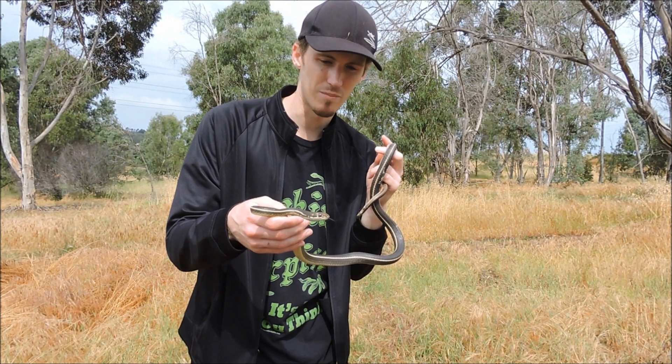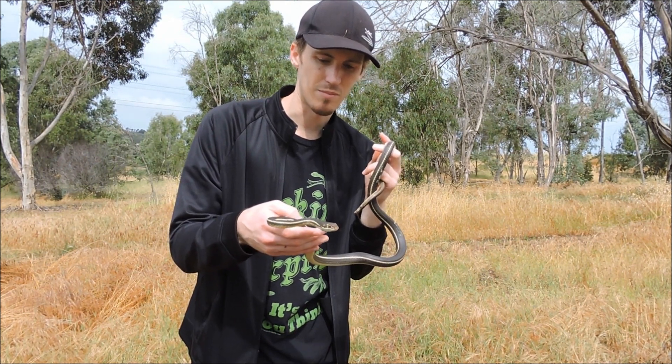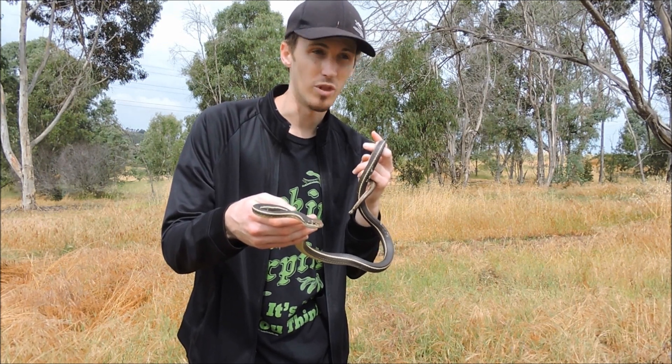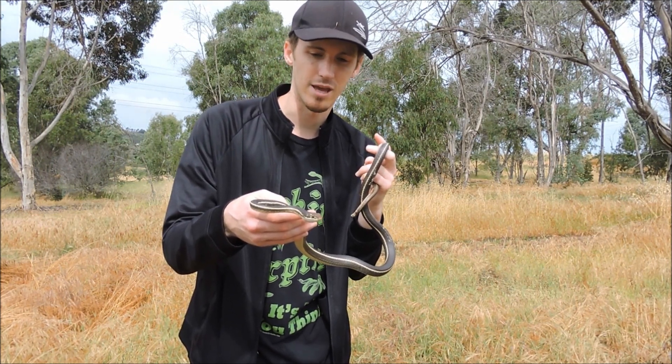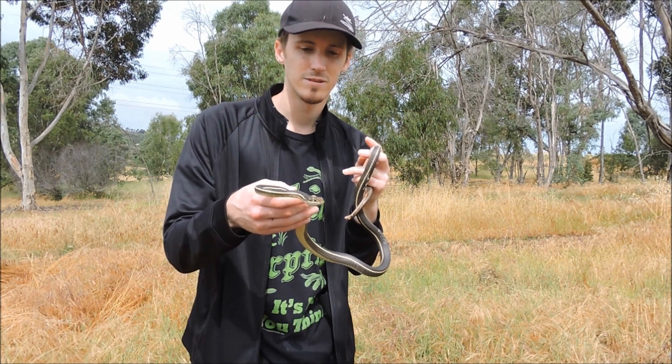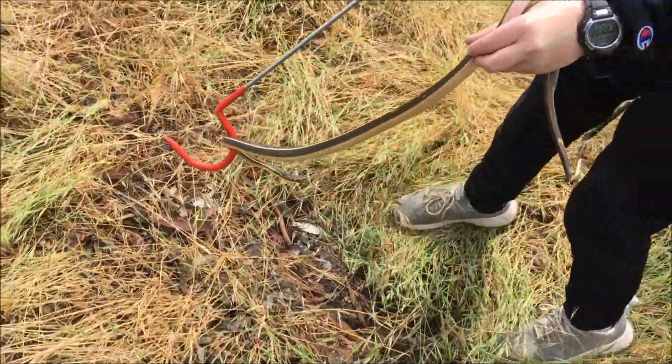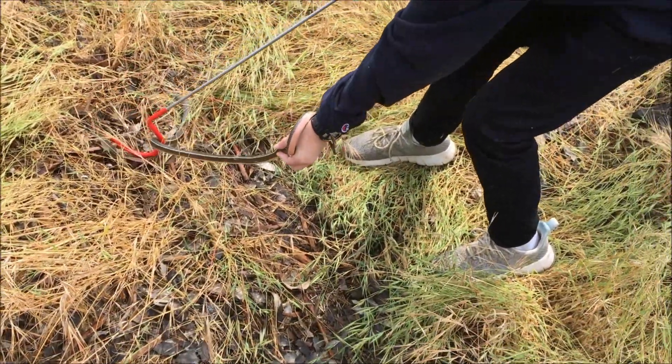He realizes I'm not going to do him any harm. I'm holding him firm but not too tight — he's able to move if he wants to. We'll let this guy go back to his spot and hopefully find some more snakes. All right, Caden's going to release the little striped racer — there he goes, on his way.